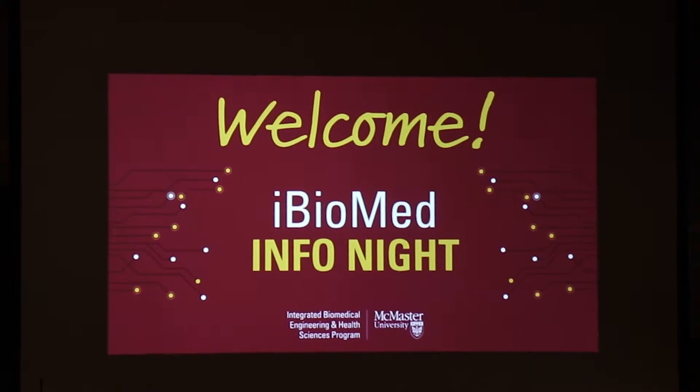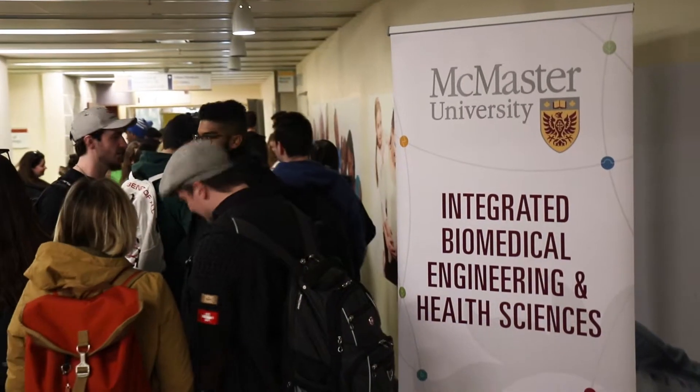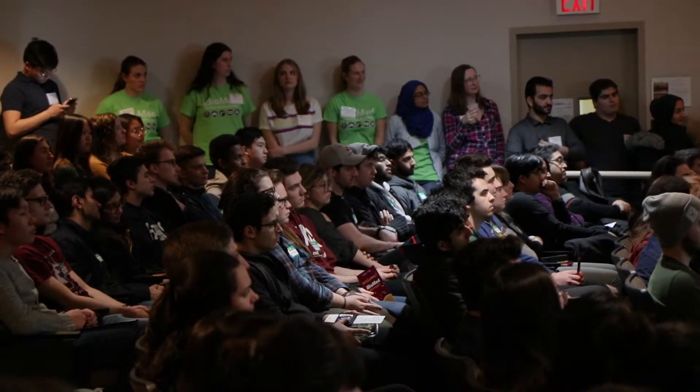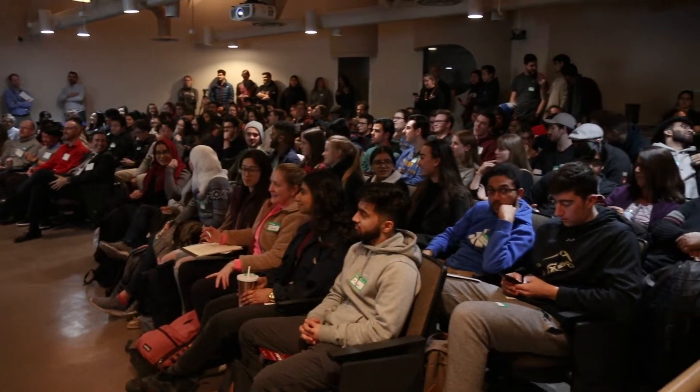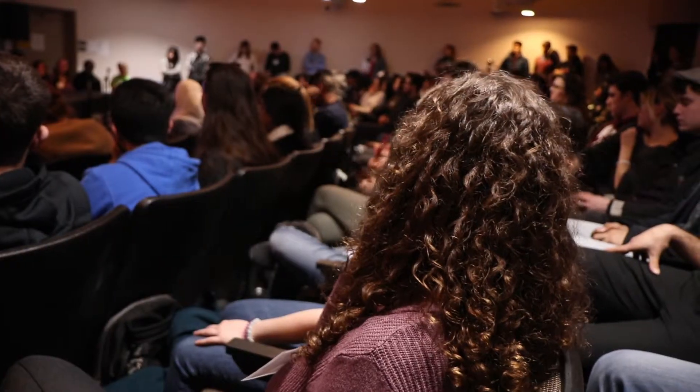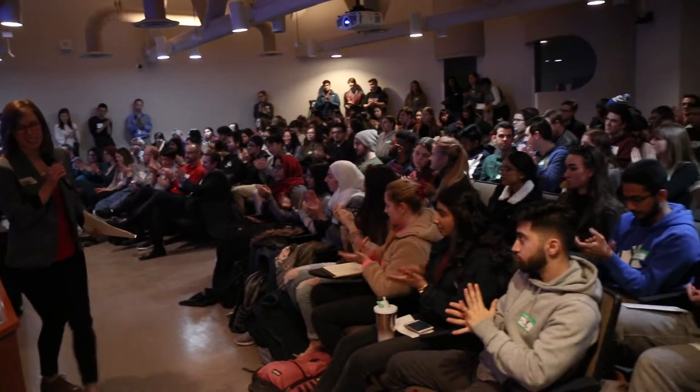Tonight we're here at the iBioMed second year InfoStream night, and I'm here as a volunteer, as a second year HESI student, to give my insight to the first years. We're here to talk about our own streams and our own experiences in second year and give the first years insight as to what we've learned in our journey. It's so valuable because you learn what upper years are doing, and nights like this allow us to really interact with students in a way that we would have really appreciated when we were in their position.